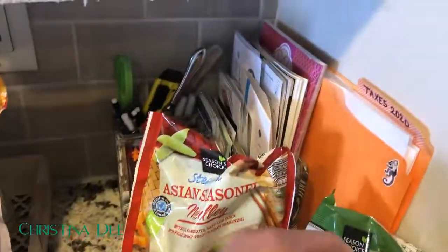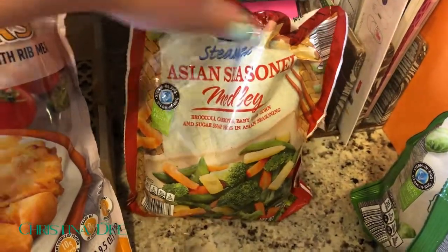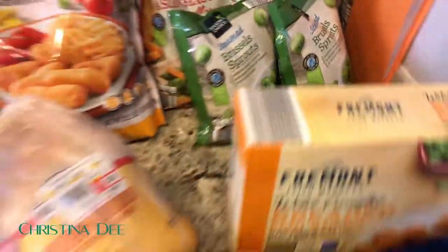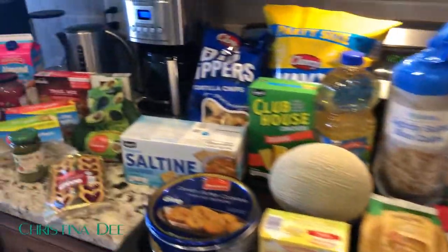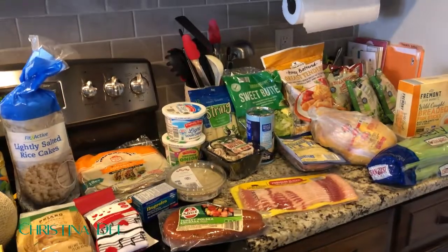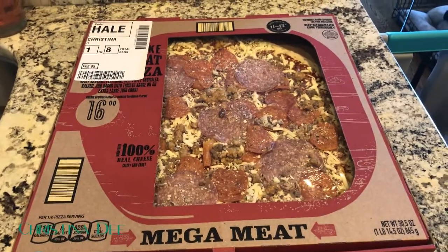Since I'm doing a stir-fry this week, I grabbed a bag of the Asian seasoned medley — I love it because it has baby corn and it's delicious. I also got two bags of frozen Brussels sprouts. That's just about everything — quite a big stock-up compared to low-spend January. The last item is our pizza for pizza party Friday night.